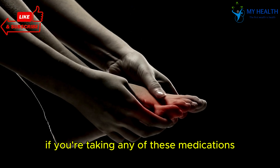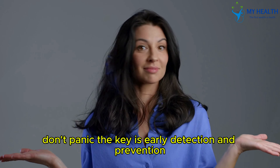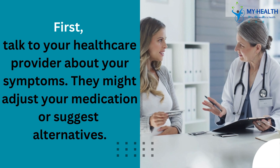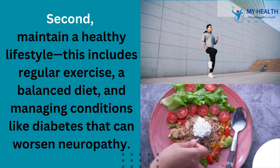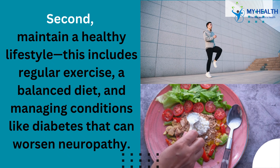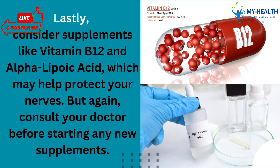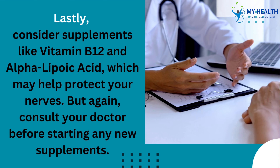If you're taking any of these medications and are concerned about neuropathy, don't panic. The key is early detection and prevention. First, talk to your healthcare provider about your symptoms — they might adjust your medication or suggest alternatives. Second, maintain a healthy lifestyle, including regular exercise, a balanced diet, and managing conditions like diabetes that can worsen neuropathy. Lastly, consider supplements like vitamin B12 and alpha-lipoic acid, which may help protect your nerves, but consult your doctor before starting any new supplements.